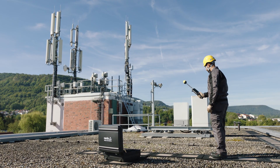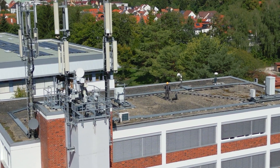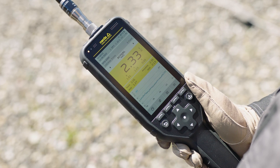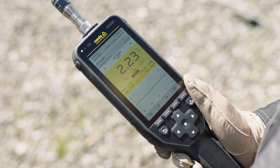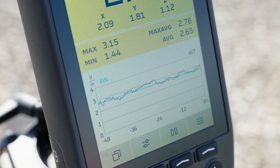Its groundbreaking operating concept is as intuitive as your smartphone — a huge jump in user friendliness and efficiency. It is often really just the little things that make life so much easier. For example, the bright high-resolution display can be easily read even in very bright sunlight, and it is no problem to operate the instrument when wearing gloves. It provides a wealth of detailed information at a glance.